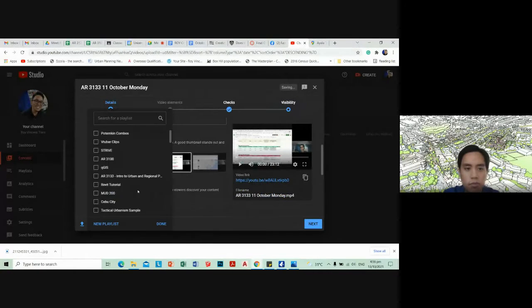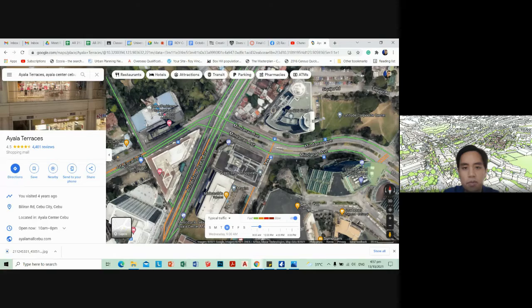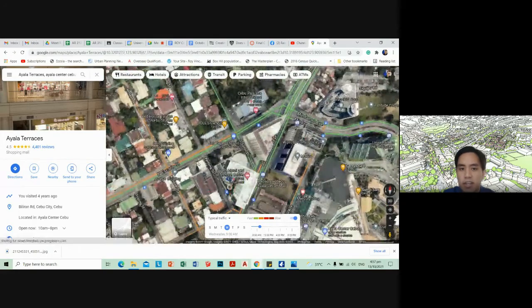I put it in AR3133. So, how you might approach discussing traffic congestion in your different areas.